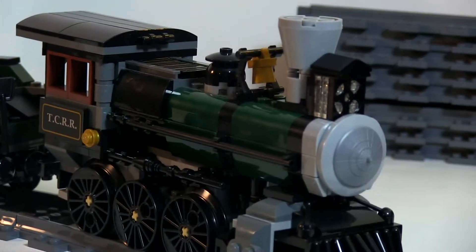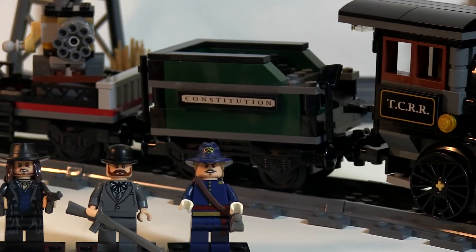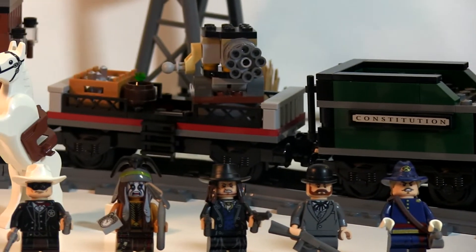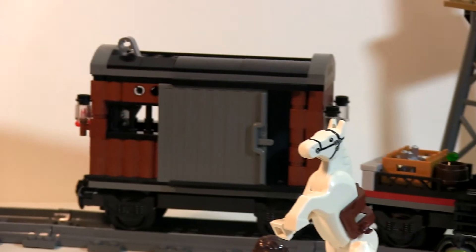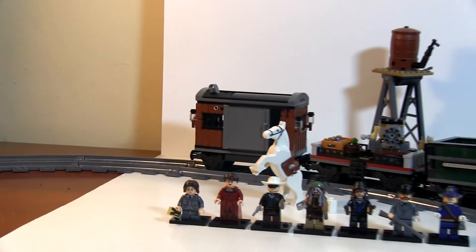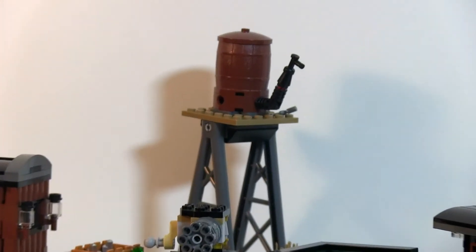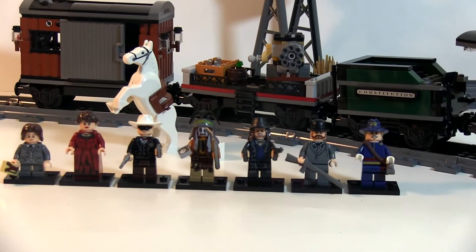You get the engine of course, 16 curved tracks and four straight tracks, the tender car right there that says Constitution on it, the passenger car that you can actually blow the back out with dynamite, and that awesome water tower. But first, let me give you a close-up of these minifigures.